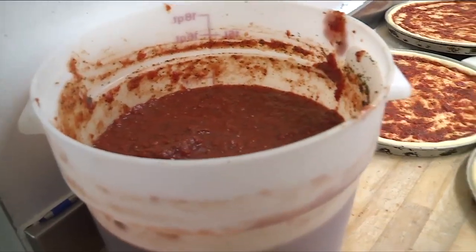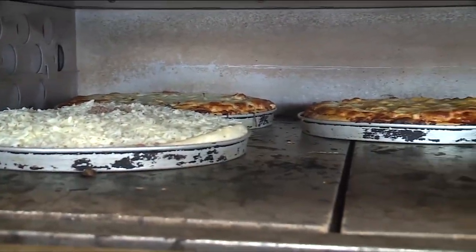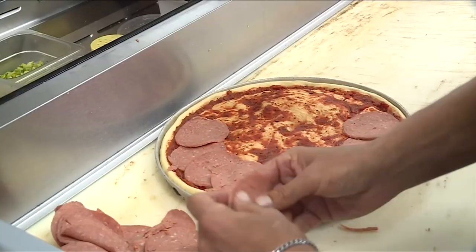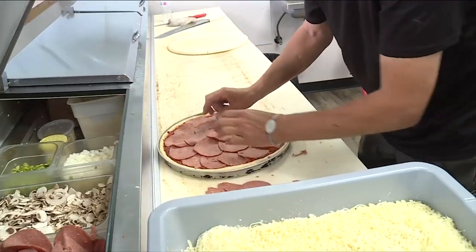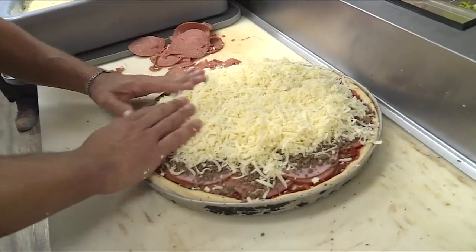He also knew there was something special, something different about Keating's pies. The secret recipe — the backbone of what makes Keating, Keating. When we put pepperoni on, we cover the whole pizza with pepperoni. There's no space. When we put cheese on, it's a special mix, but I can't tell you that. We put around 20 to 22 ounces of cheese on it. And that's not a recommendation — that's a rule.